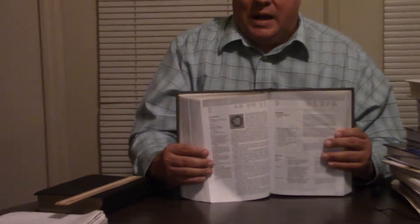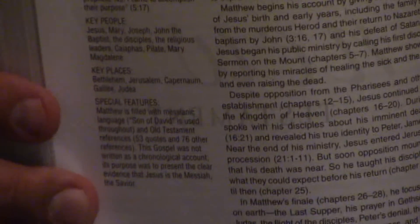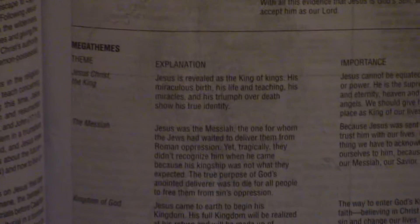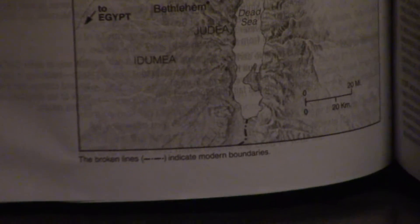Matthew just shines. When you get to Matthew, you not only get the chronology — you get the vital statistics. Literally in 30 seconds you can learn a ton about Matthew just from these vital statistics. That's just one of the beauties of this. Then you turn a page and it's going to give you maps — where you're going to be in Matthew. There are references down at the bottom as well.